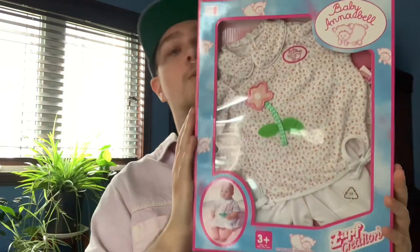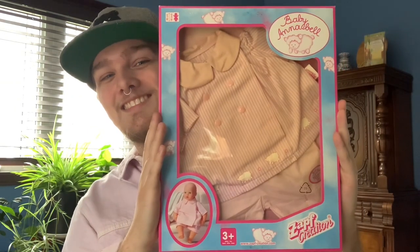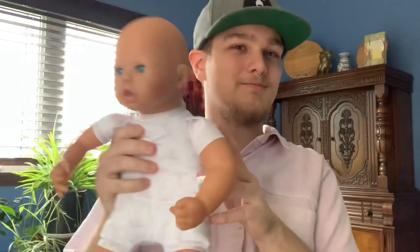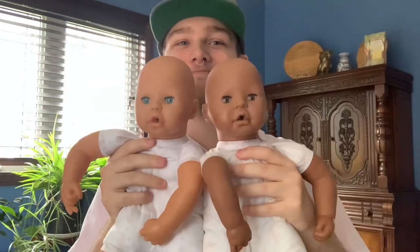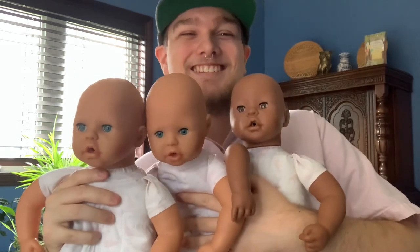Hey everyone, VoiceOver Zap Maniac here because my camera decided to record horrible audio for some reason. Anyway, today we'll be checking out not one, not two, but three vintage Baby Annabelle outfits. And of course to do that we'll need not one, not two, but three Baby Annabelle dolls. So without further ado, let's get right into it.